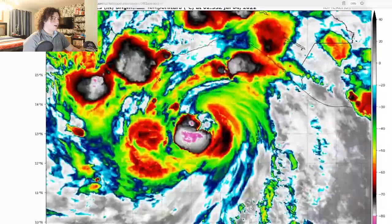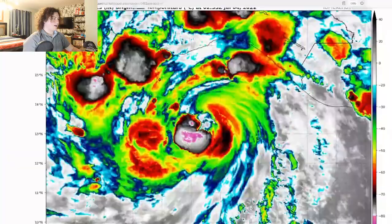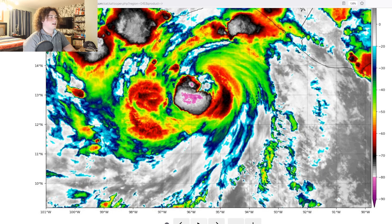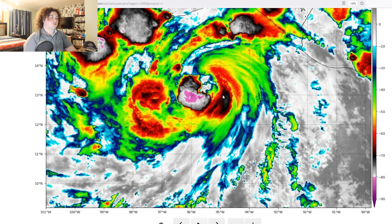I repeat, Bonnie is now a hurricane. We have the latest satellite imagery. We need to take a look at the cloud tops, because an eye has developed, and we're looking at minus 70 to minus 80 cloud tops, pretty much on the western and southern side of this thing, and it is starting to wrap around the center. A very powerful eyewall is starting to develop right here, so we're going to have to pay attention as time goes on.